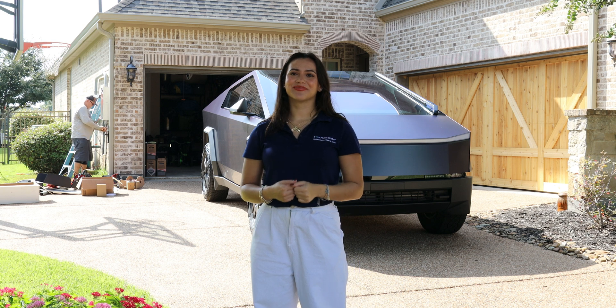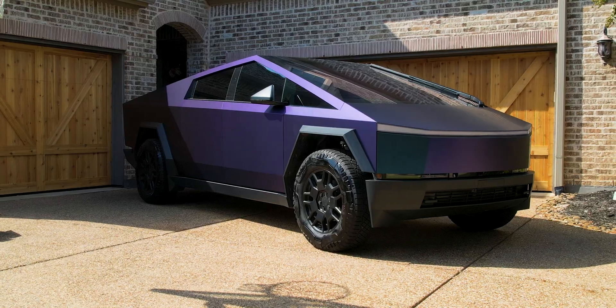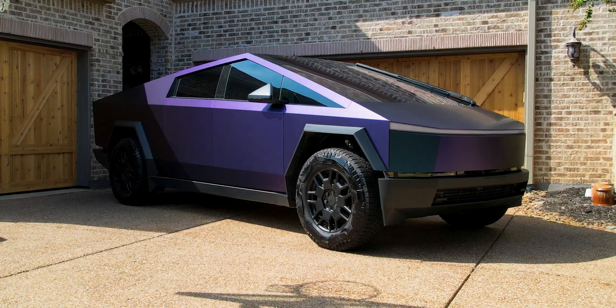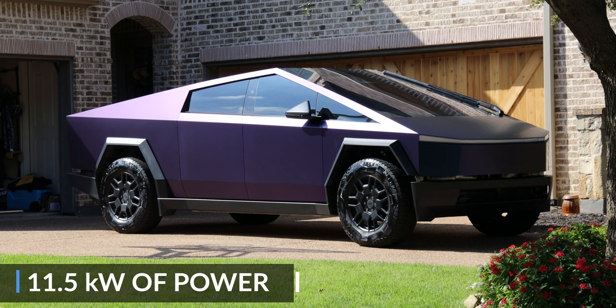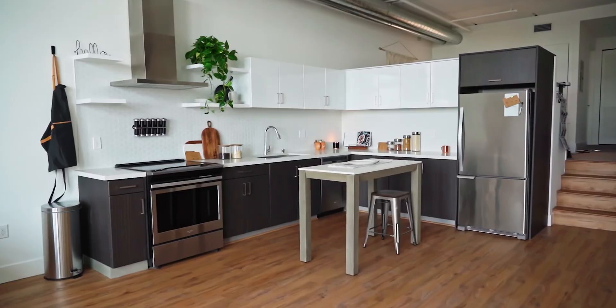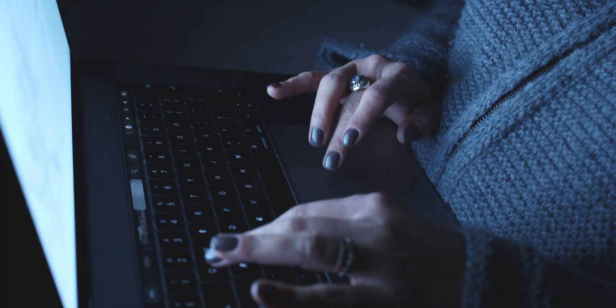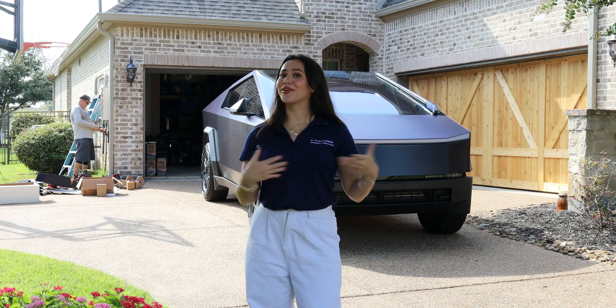How PowerShare works. Tesla's PowerShare technology is nothing short of amazing. Your Tesla Cybertruck is ready to power your home in the event of a power outage. The Cybertruck's battery can supply up to 11.5 kilowatts of power to your home, ensuring that your essential appliances — from refrigerators to lights and communication devices — stay operational for up to three days, like a power plant on wheels.